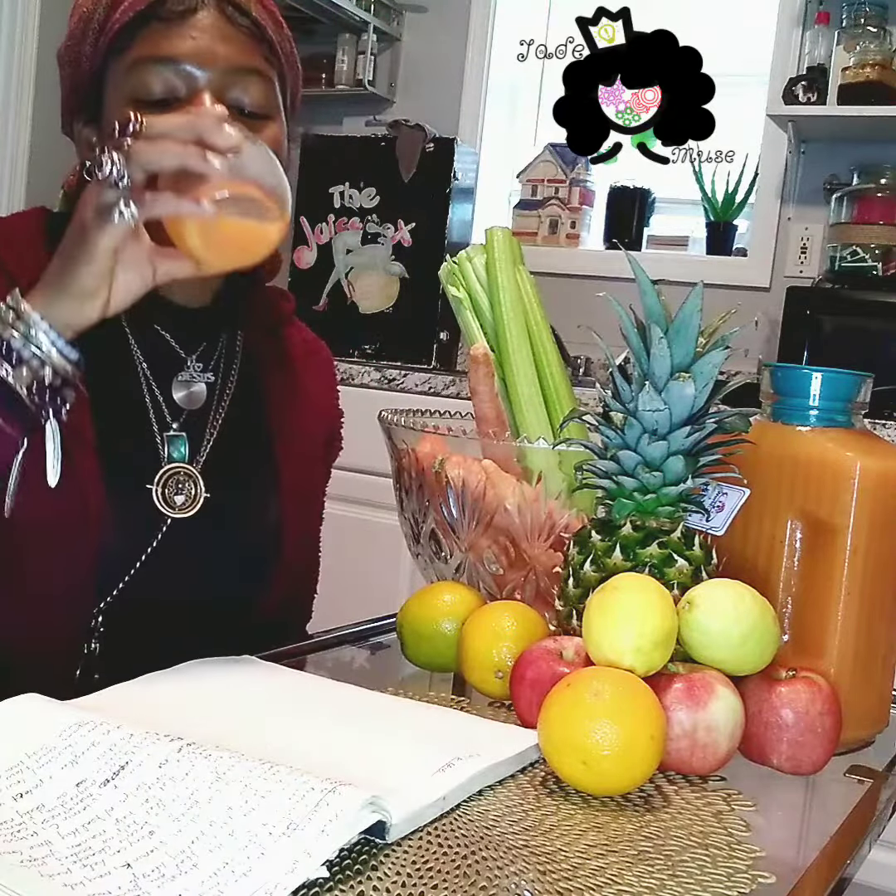Peace, it's your girl Jade, a premium source of inspiration. I'm here live in my kitchen having a cup of my Manifest Punch, and I'm here to tell you guys all the benefits of drinking this amazing juice.